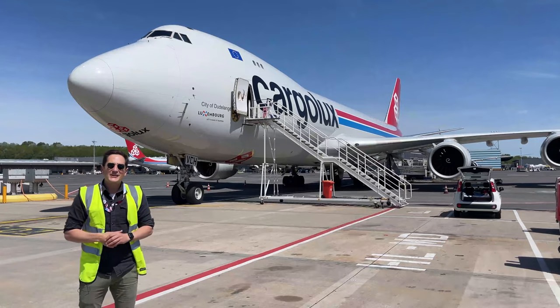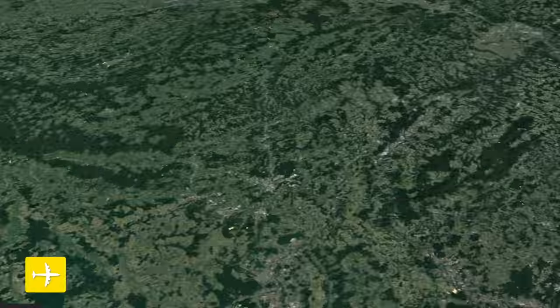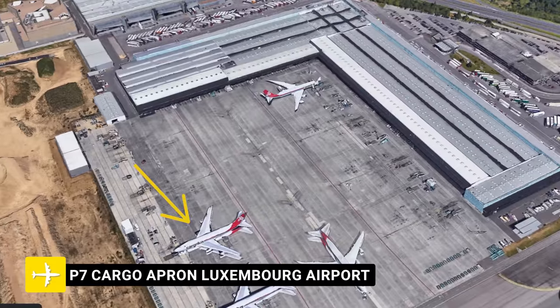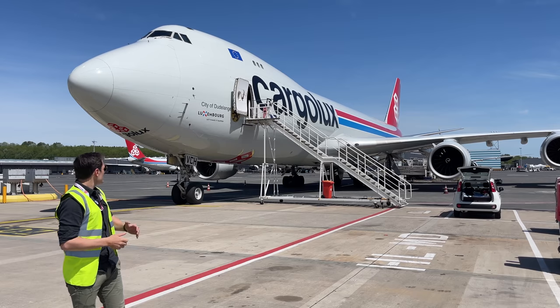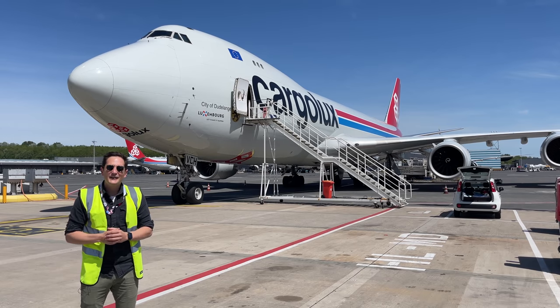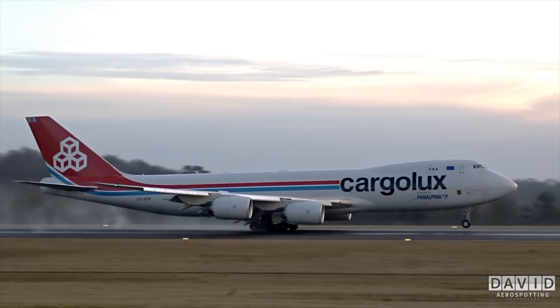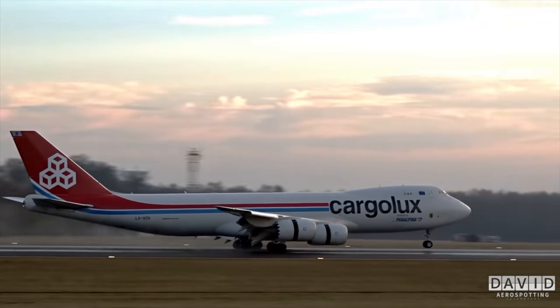Dear friends and followers, welcome back to my channel and sunny greetings from Papa 7, the cargo apron at Luxembourg Airport. In the background we have Lima X-Ray Victor Charlie Hotel — she just landed a few minutes ago — and in today's video I'll show you the process of a Boeing 747 tire change.